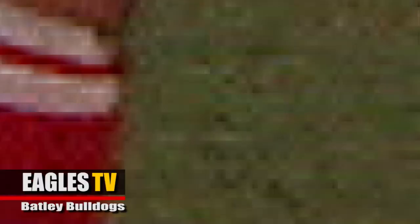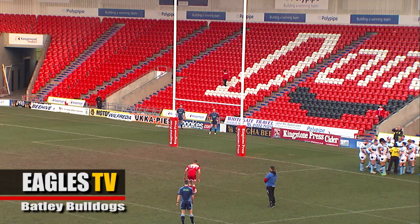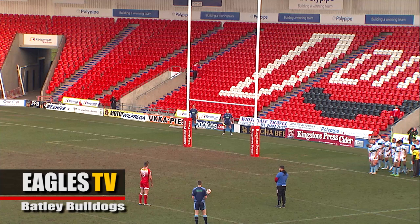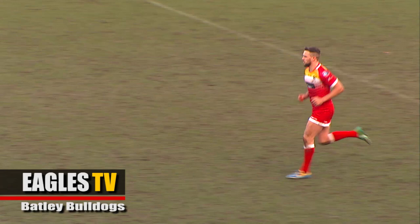The Eagles will look to convert for a 6-point lead. It's number 13 Pat Walker who will try and convert just to the right of the sticks. No problem. The Eagles lead by 6 points to nil here against the Batley Bulldogs, 6 minutes played. It's a solid start from the Eagles, just what Mark Aston would have wanted.